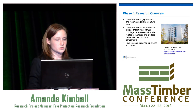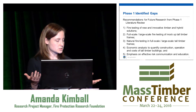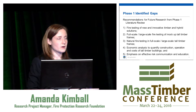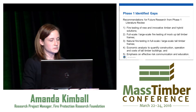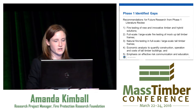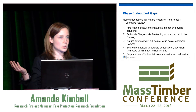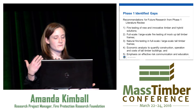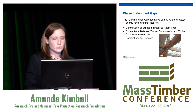Importantly, Phase One developed recommendations for future research. They analyzed what's out there and identified the gaps in the technical literature. Recommendations included: fire testing of new and innovative timber and hybrid solutions; full-scale large-scale fire testing of mock-up tall timber frames; natural fire testing of full-scale tall timber frames — not a standard curve but using actual furnishings; economic analysis; and also emphasis on risk communication. A lot of it is about perception.